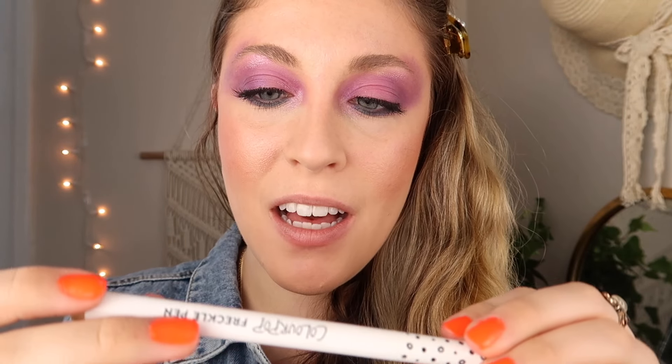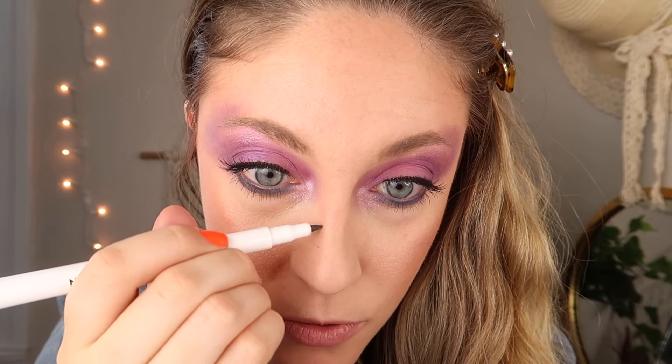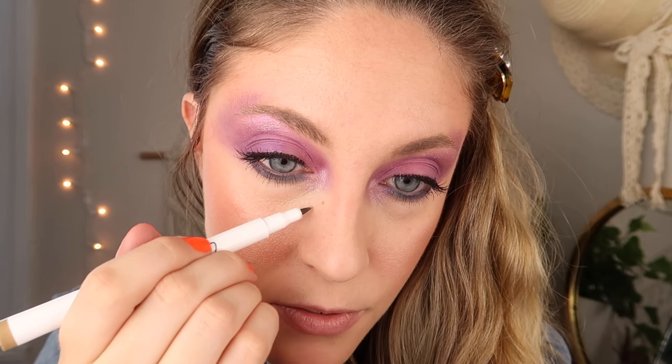To make my skin look a little bit more skin-like, I'm going to use the ColourPop Freckle Pen and dot on a couple of freckles. I've noticed with this pen you have to blend it in right away with your finger, or it can stay darker and look more unnatural.